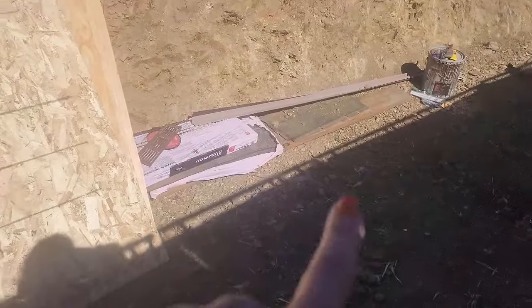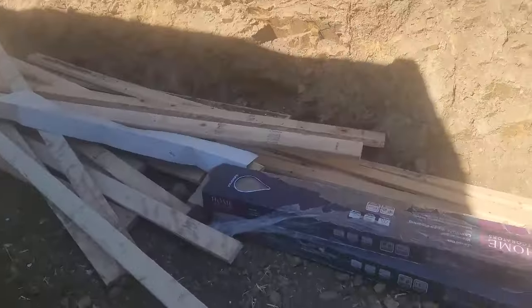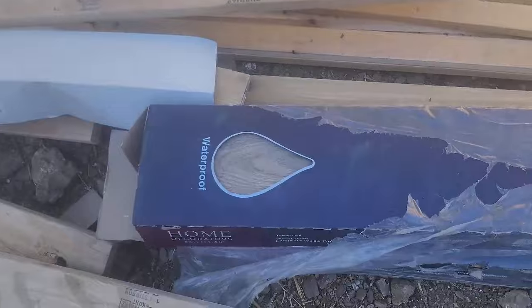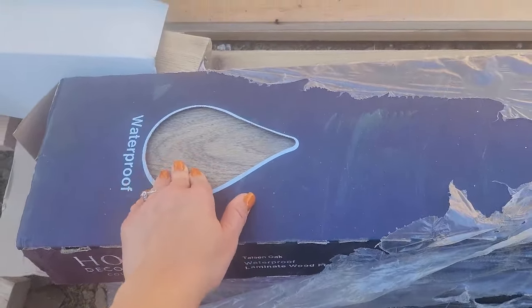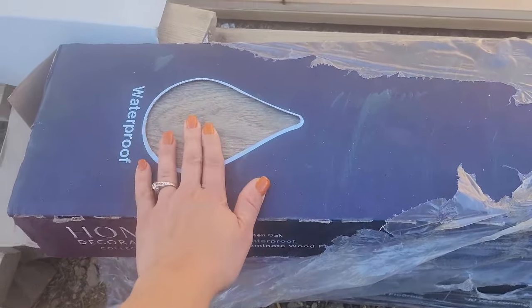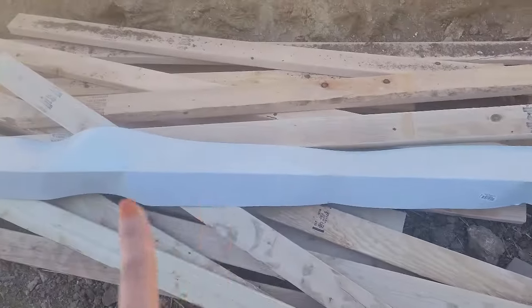We got some materials here that we brought up — just miscellaneous things to get their duck house built. My husband is using waterproof laminate wood flooring — we use this in our chicken coop too. It's washable, really cleanable, so we're going to use that in the duck house. We also have our flashing, some other miscellaneous things, and some coated screws.